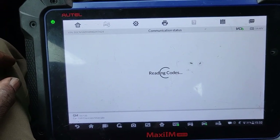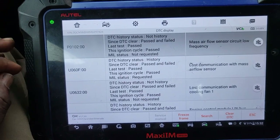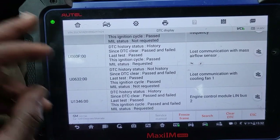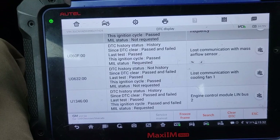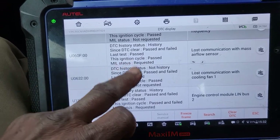Display code now: mass airflow meter sensor, loss of communication with the cooling fan one, engine control module LAN bus two — failed. Okay, we're going to look for that.